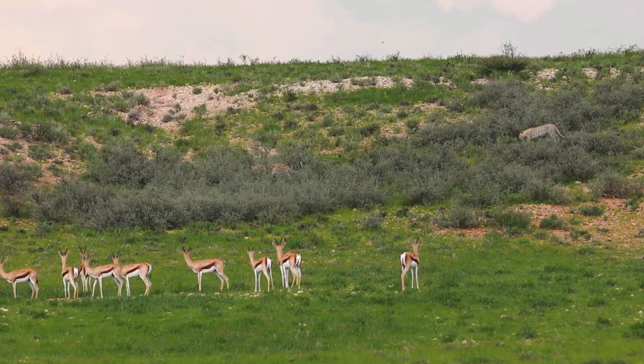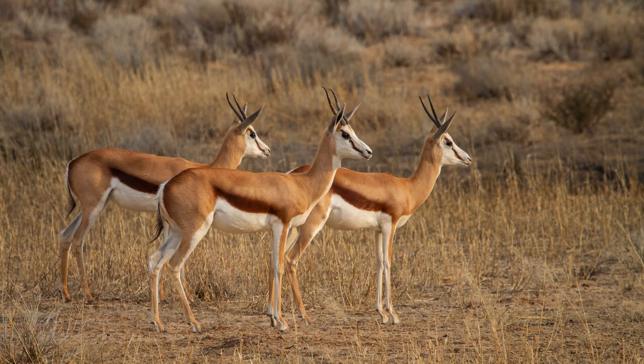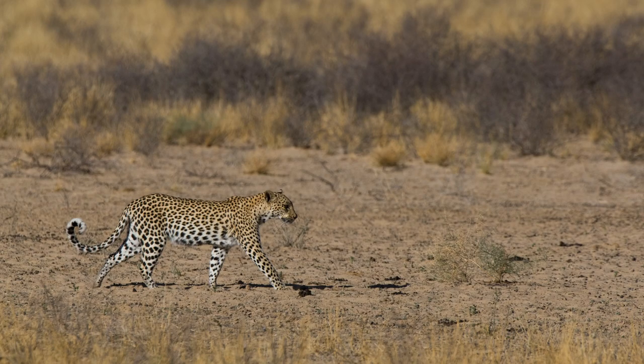Tip number nine: listen for alarm calls. If you've never been to the Kalahari Transfrontier Park you might not know the alarm call of a springbok, a wildebeest, or a gemsbok, not to mention a black-backed jackal or a bat-eared fox, which often also alarm when they see a leopard. But what you will see is an animal or group of animals standing dead still, all facing one direction with ears forward, looking distressed and giving a loud call — that tells you there's a predator around. Sometimes it'll be something small like an African wildcat, but other times it'll pay off and you'll spot a leopard.